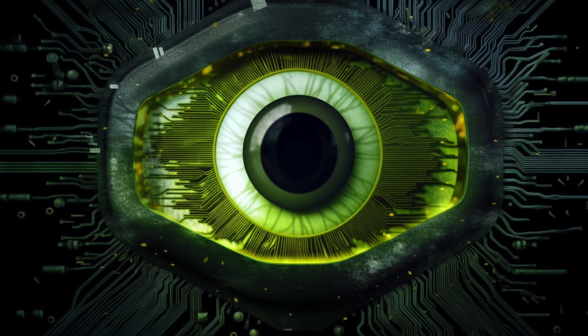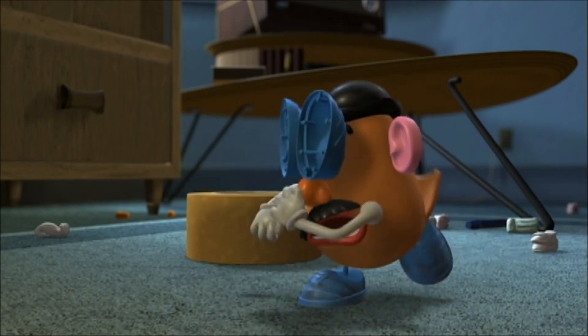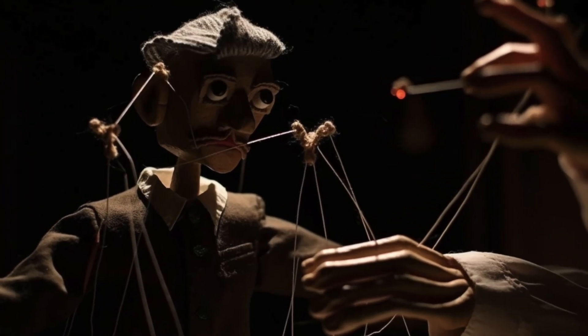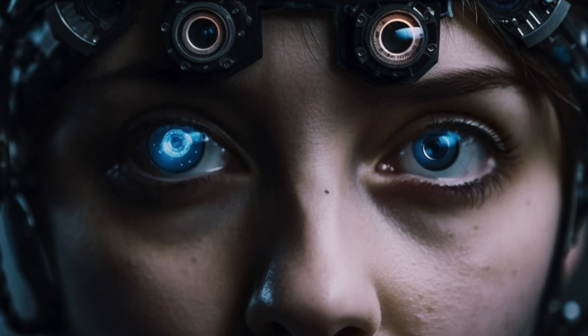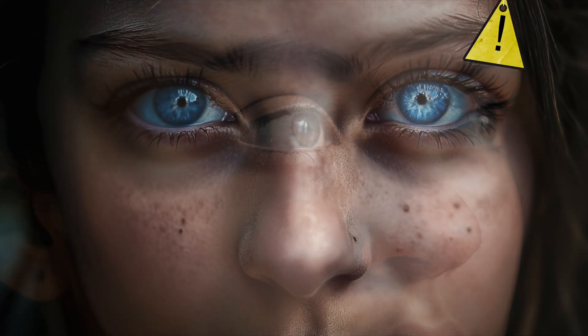Did you hear about NVIDIA's new eye contact feature in their broadcast software? It uses artificial intelligence to make it look like you are making eye contact with the camera when you're really not. So if you are on a video call, you can actually make eye contact with someone no matter where you put your real eyes. It is creepy, weird, and borderline manipulative. NVIDIA said they're still working on making the fake eyes completely match the person's real eyes, so if you have brown eyes you might have blue eyes on screen — if you're suspicious that's not your eye color, that's probably not your eyes.